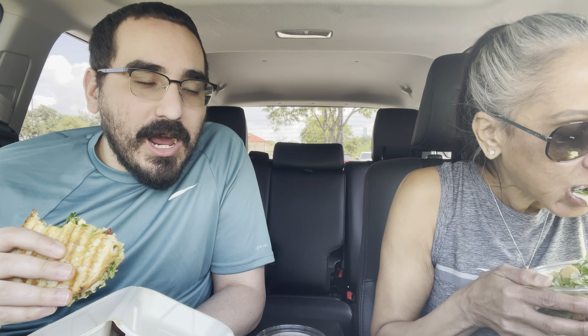I remember being a teenager and having $20, and it lasted me the whole day — movies, food, playing video games. Bought a shirt.